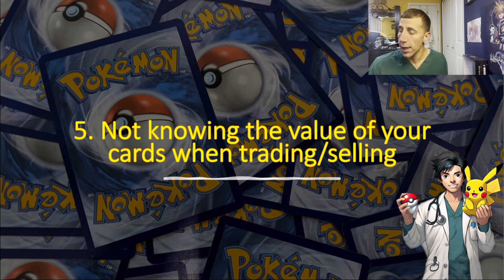That covers the five things you need to avoid when starting or building your Pokémon card collection. I hope you enjoyed — let me know what you think in the comments. This video was supposed to come out a while ago but work has been rough and I've been falling asleep every time I try to film, so I'm trying my best.